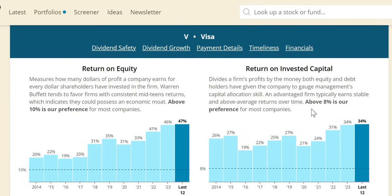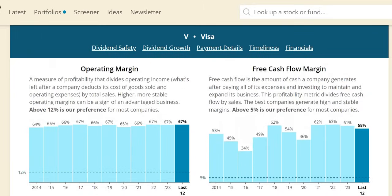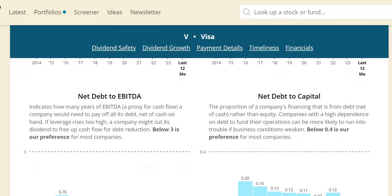Looking at ROIC, we seek around 10% or more. Visa sits consistently around the 20% to 30% level — demonstrating that management can effectively allocate their capital. Their net margins are probably among the best you will see: while we only require around 12%, Visa is consistently in the mid-60s. And on the free cash flow margin, the last three years have been in the low 60s as well — absolutely phenomenal. It is a free cash flow machine.